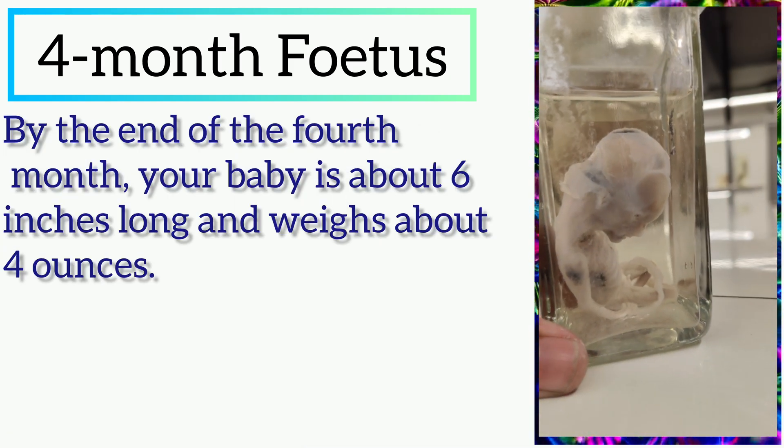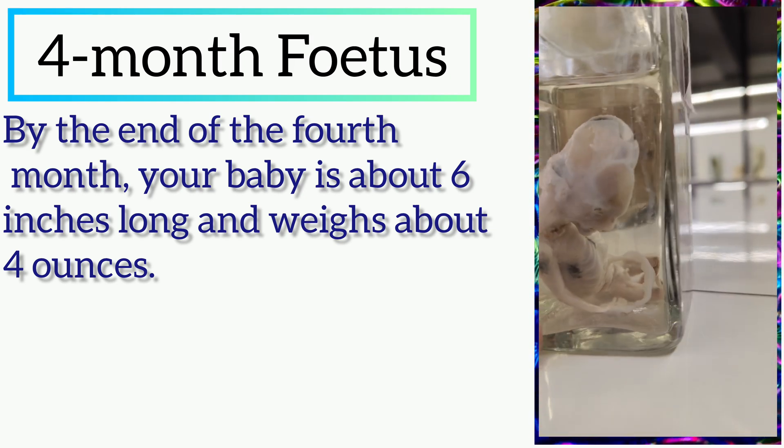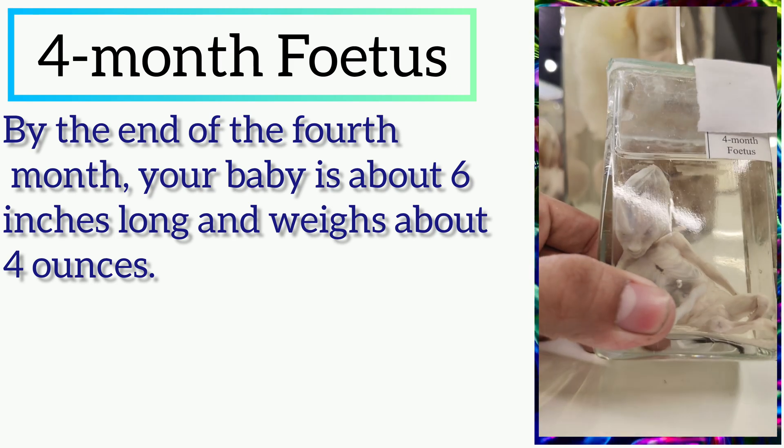By the end of the 4th month, your baby is about 6 inches long and weighs about 4 ounces.